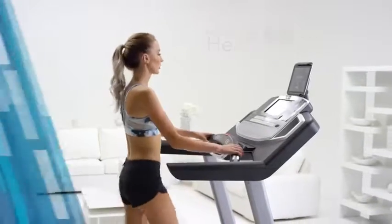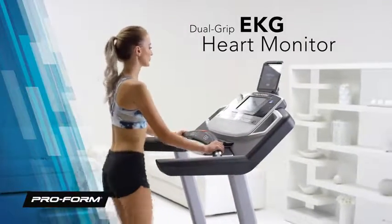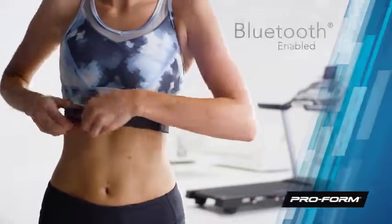Monitoring your heart rate is simple with the fast and reliable in-handle EKG grips. Or get the wireless chest strap and connect through Bluetooth to get a hands-free heart rate readout.